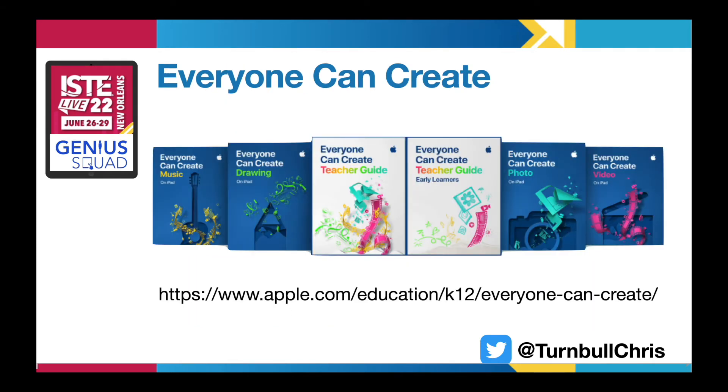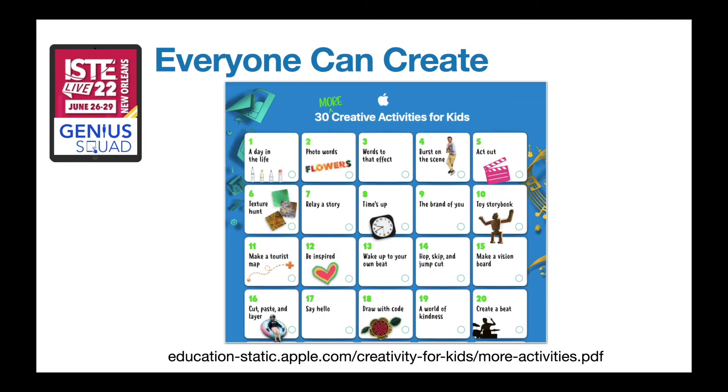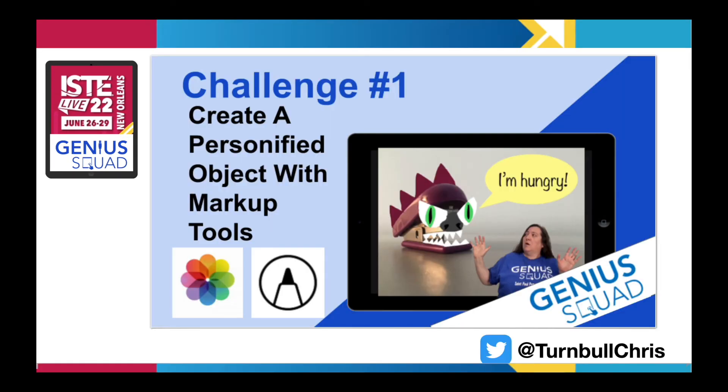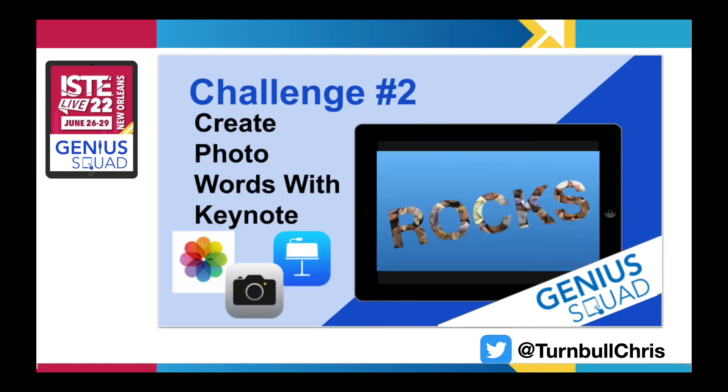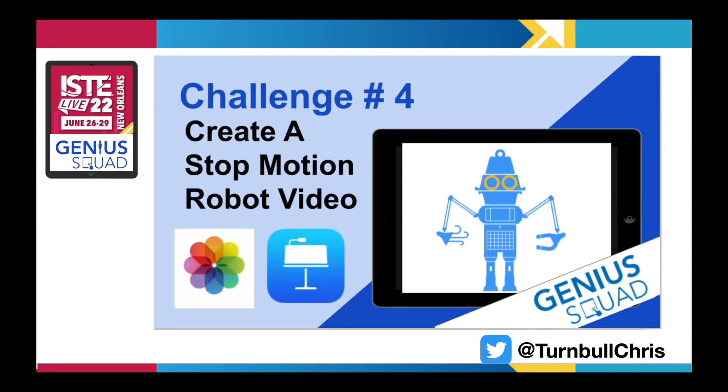With the help of the Everyone Can Create series of books, the 30 creative activities for kids, and 30 more creative activities for kids, I created a series of fun challenges for elementary Genius Squad students through scaffolded videos to help students explore the features of several apps to learn about the app features that they could teach to their classmates and to younger grade level students.